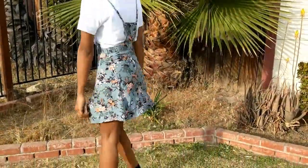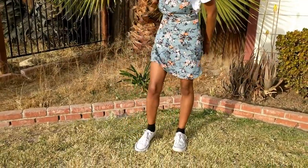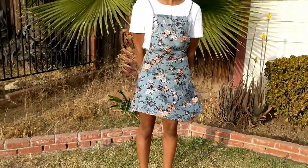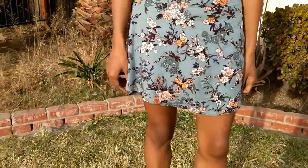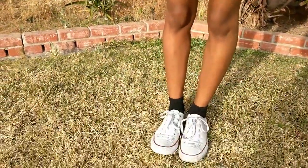Hey guys, it's Divey. So for this first outfit, I am wearing a white shirt from Walmart and this apron dress from American Eagle. This outfit is super duper cute. I just wore it this past Friday to school. I got a lot of compliments on it — it's a super duper amazing looking outfit.